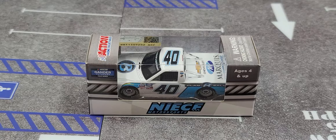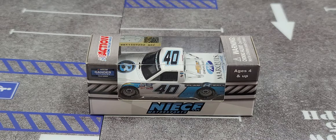Hey everyone, Jason back once again with another diecast review. Today we'll be taking a look at the 2020 Ryan Truex Plan B Sales Chevrolet Silverado for NIECE Motorsports in 1/64 scale by Lionel Racing.